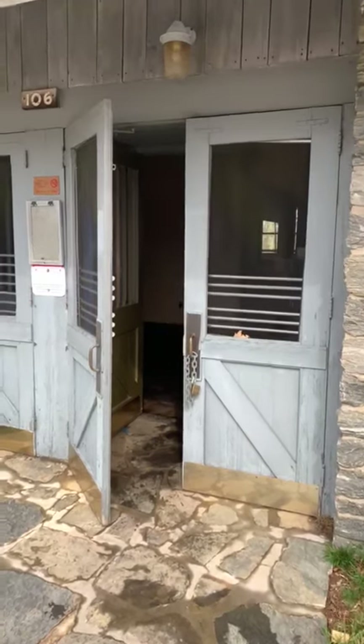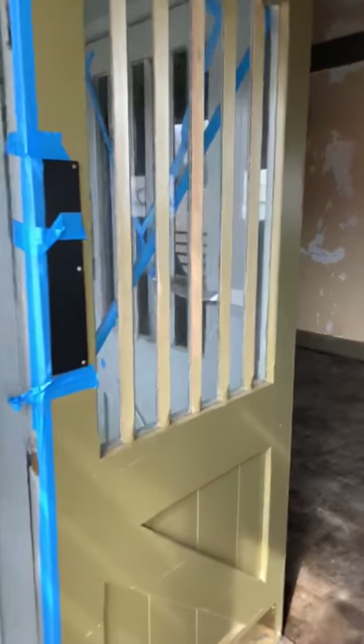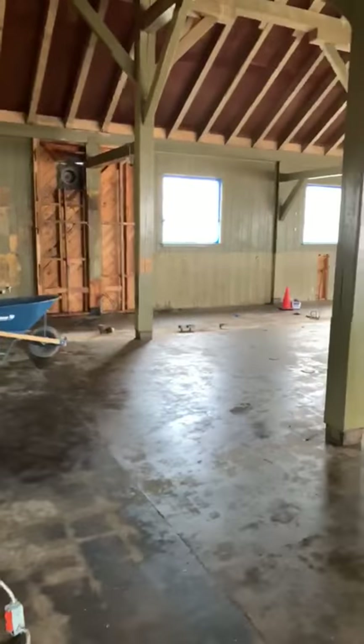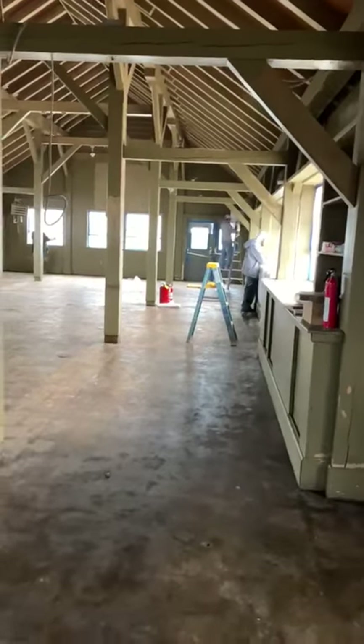Hello from the bluffs along the Blue Ridge Parkway. We're walking into the project in progress. You can see a lot of work that has been done in clearing things out and preparing for the next step, which is painting.